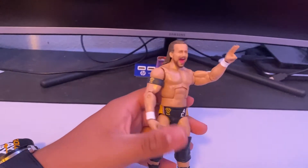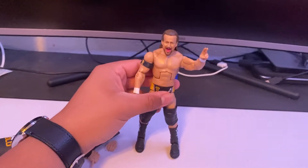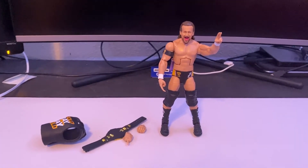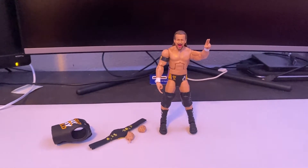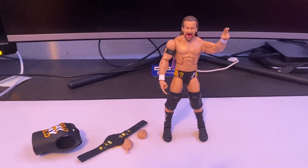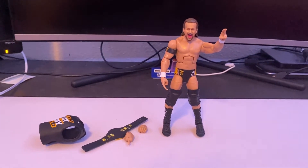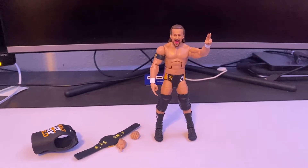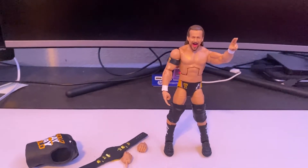Overall it's a pretty solid figure and I would recommend you pick it up if you need an Adam Cole. I'm going to do some fix-ups to it. Honestly I think this is one of the weaker Adam Cole figures we've gotten — it just doesn't look as great right now. I'd give this figure a six to seven out of ten, just because it's not anything too special. I wish we got a better attire and a different head scan.